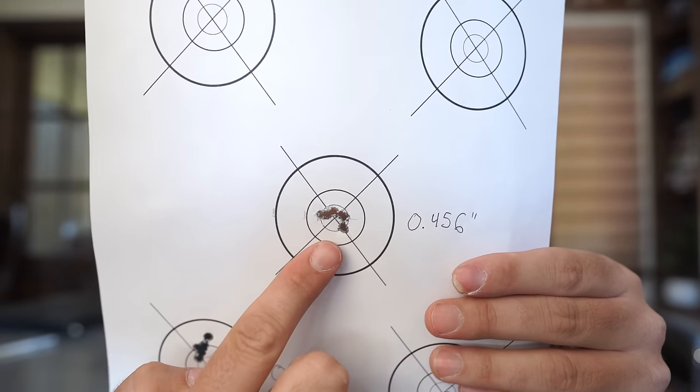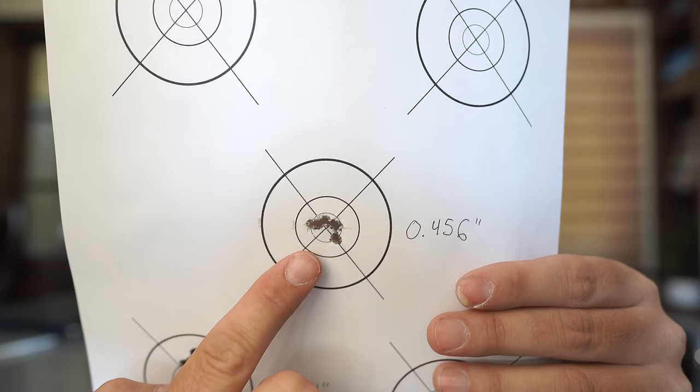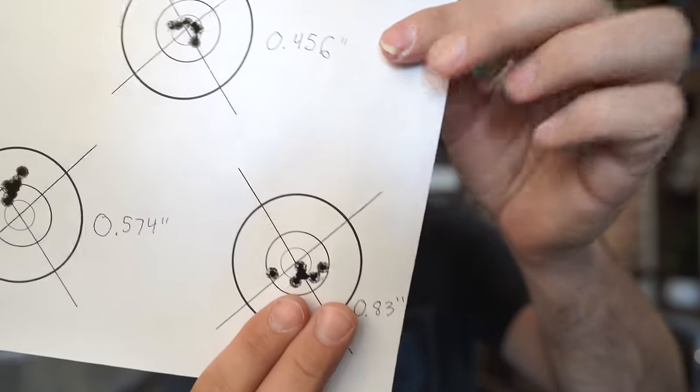This right here is with Lapua Center X — that's a .452 inch group. Then we go to SK Standard Plus, a little more cost-effective ammunition, and the group was .574. And then Ely Match, we go to .83. Those are awesome groups — that's at 50 yards, and there was a decent amount of wind. Those are representative groups of what I've seen overall with this gun. I've put a ton of ammo through it, and Center X has been the most accurate, but we're maybe talking about a tenth of an inch difference at 50 yards between that and SK Standard Plus, which is quite a bit less expensive. I'm going to lose more competitions by more than a tenth of an inch anyway, so I think I'm going to shoot more SK Standard Plus.